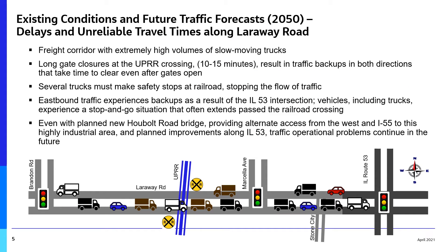The project team evaluated existing travel and traffic volume forecasts to understand current and future delay and travel time reliability. The analysis found that Laroway Road is a freight corridor with extremely high volumes of slow-moving trucks. Gate closures at the railroad crossing are lengthy, with some lasting 10 to 15 minutes.